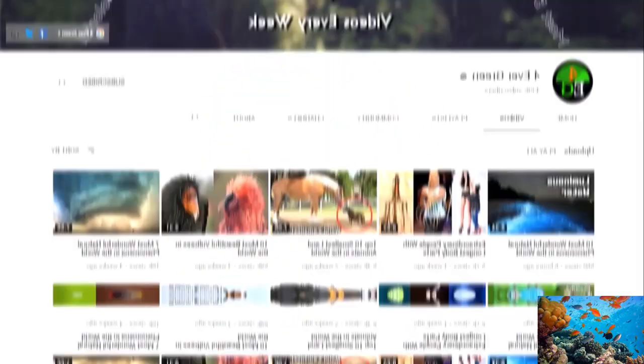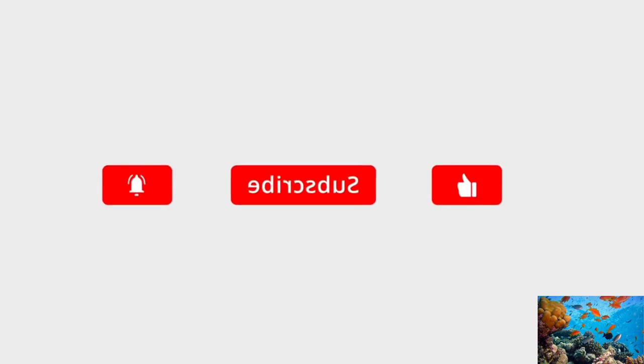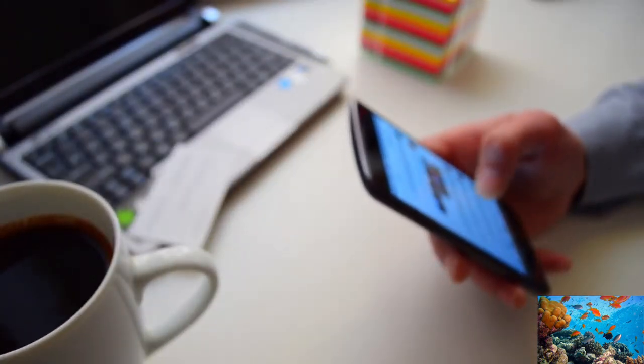Before we reveal number 1, be sure to check out other Amazon videos on our channel and give us a like if you enjoyed this video so far. Also, tell us in the comments which one of these is most beautiful according to you.